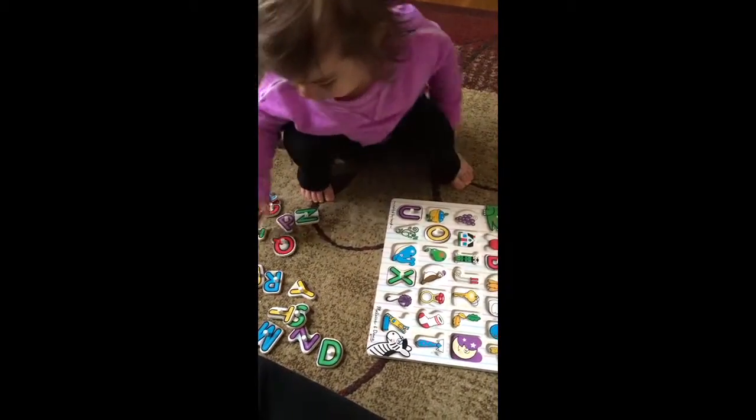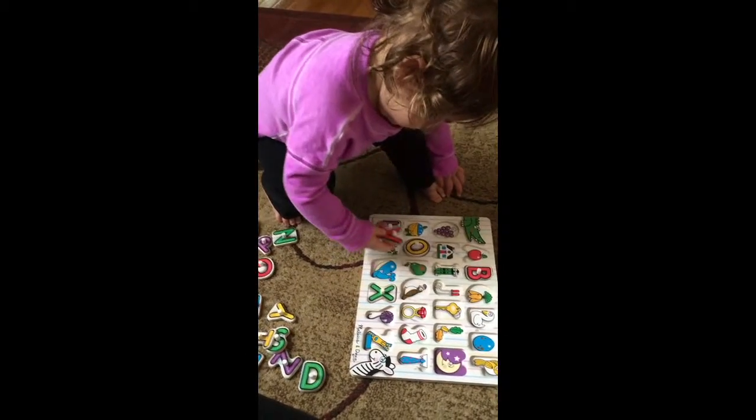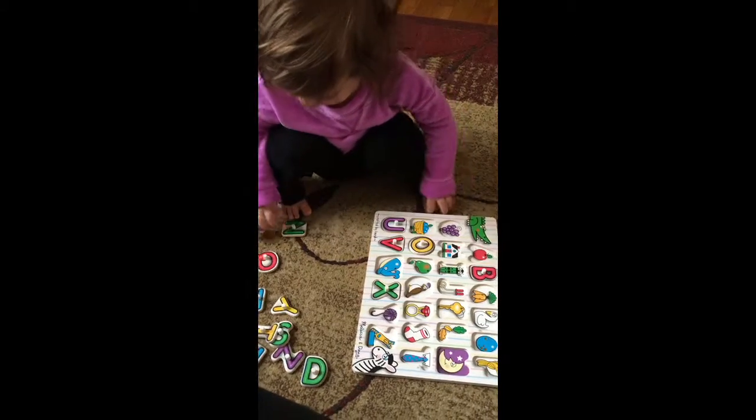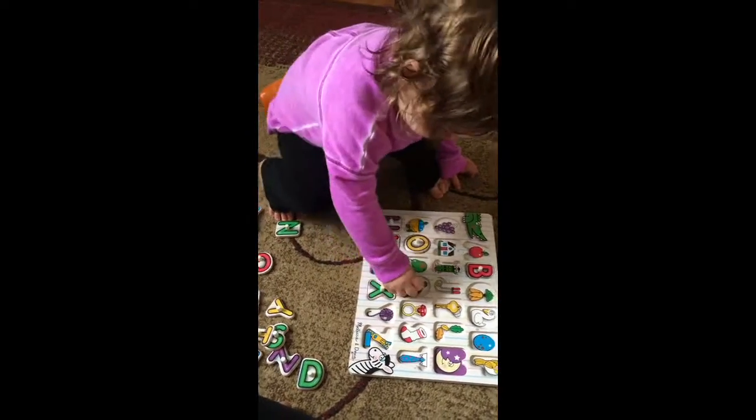What is that? A V for vine. Good job, Neen. How about, what do you got? Oh, P for pear.